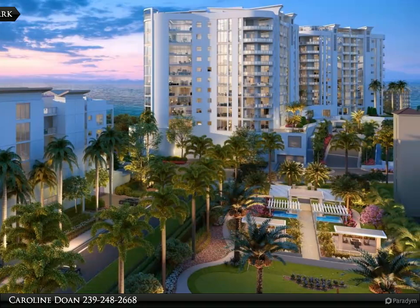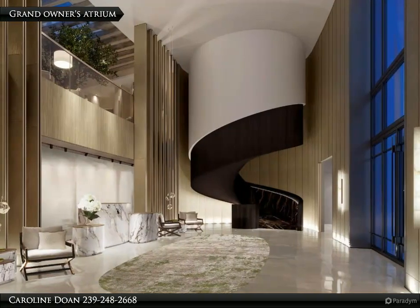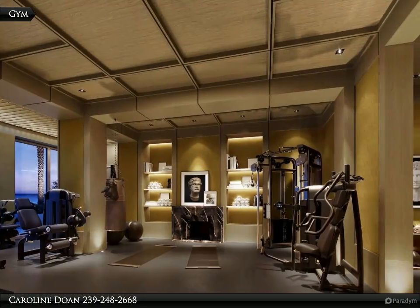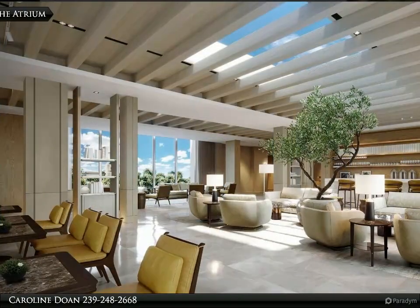This brand new construction project, ideally situated at Vanderbilt Beach, offers a prime opportunity to own a prestigious residence in this highly desirable location. The Ritz-Carlton Residences are comprised of four buildings: the Tower Residence North, the Tower Residence South, the Bay Residence West, and the Bay Residences East.